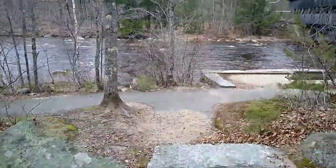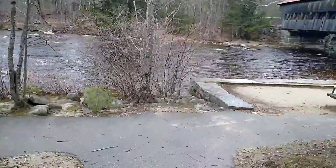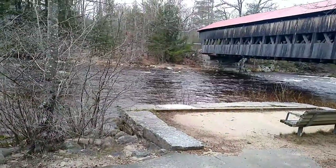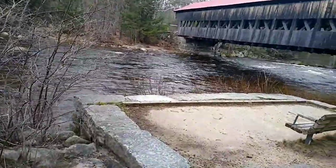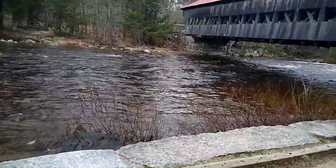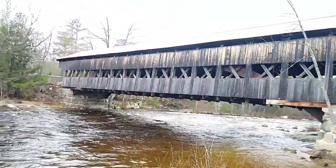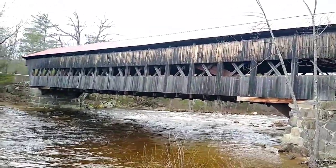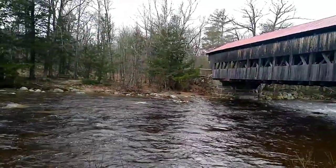The raging waters of the Pemigewasset River. We recently had a good-sized storm. Flowing pretty good, huh? Yeah. I don't think I want to kayak it right there.